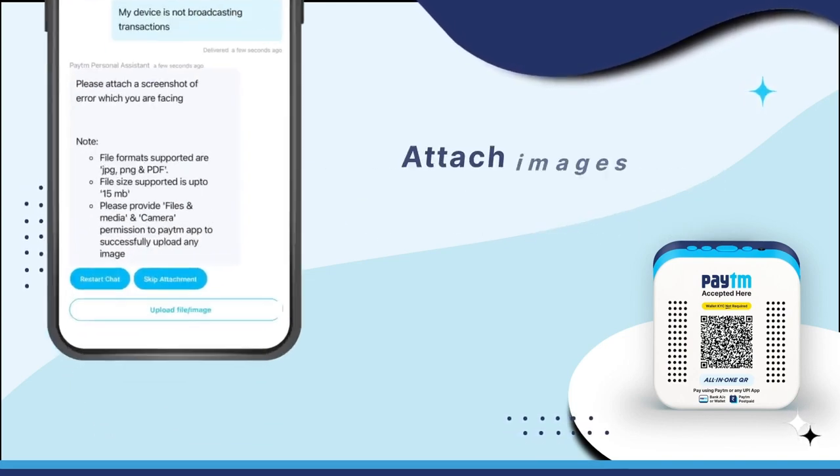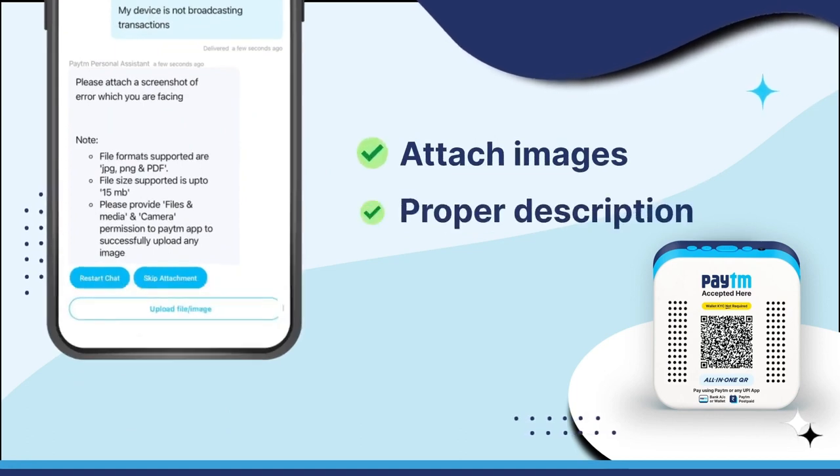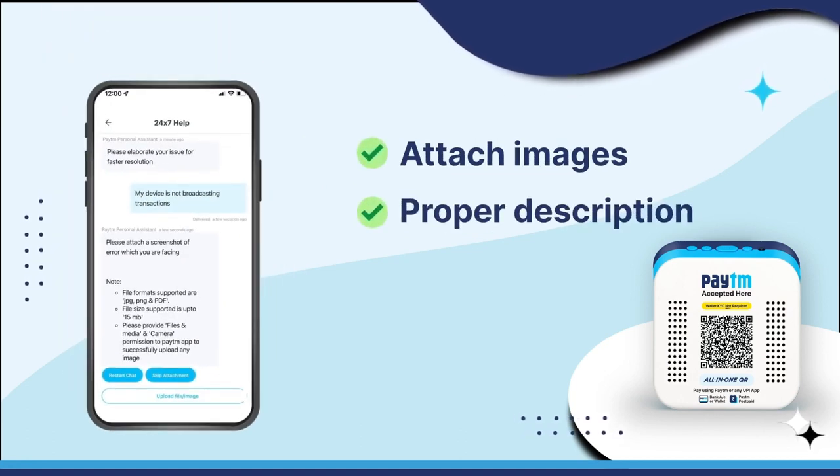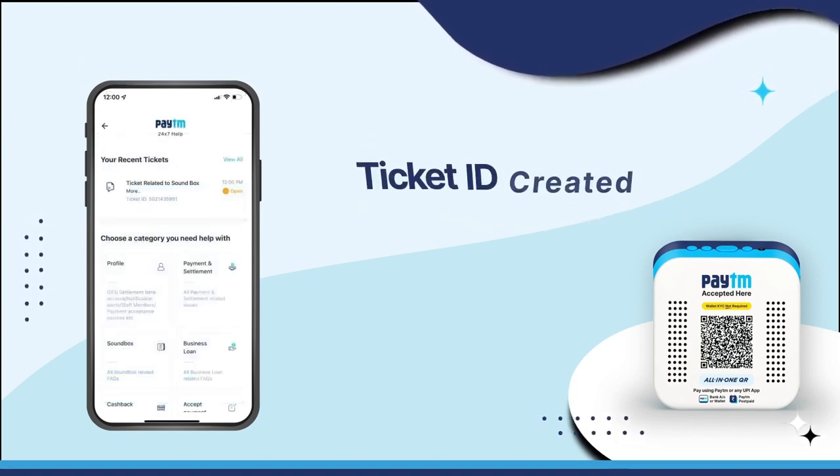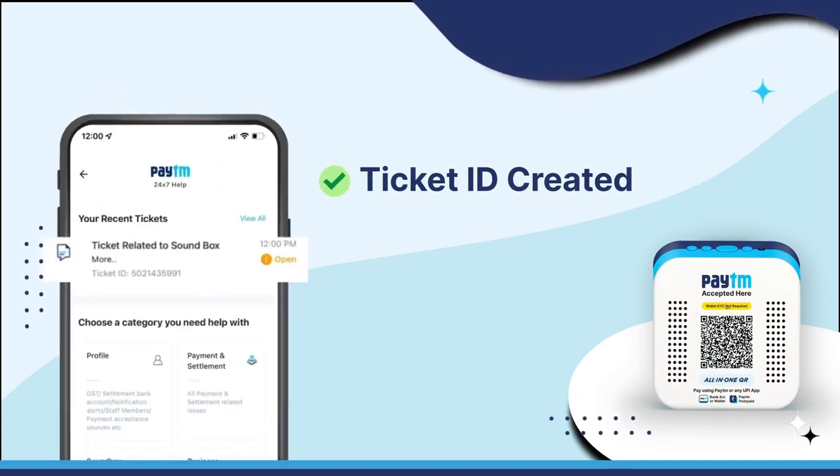Attach images of the device and describe the problem as clearly as possible to ensure that relevant assistance is provided. Once you submit your issue, a unique ticket ID will be generated for you to track the progress.